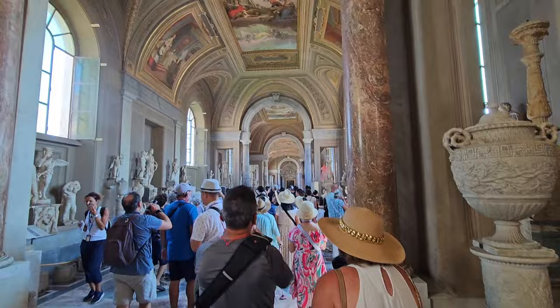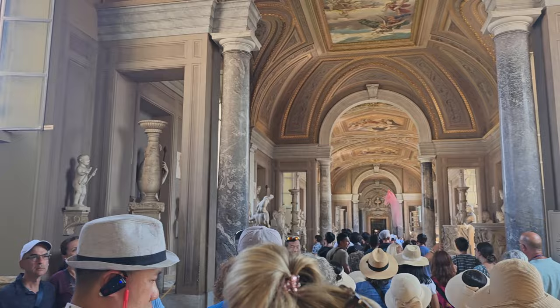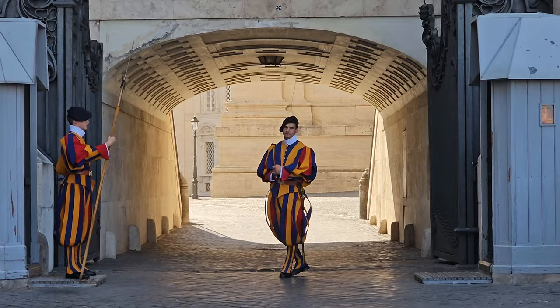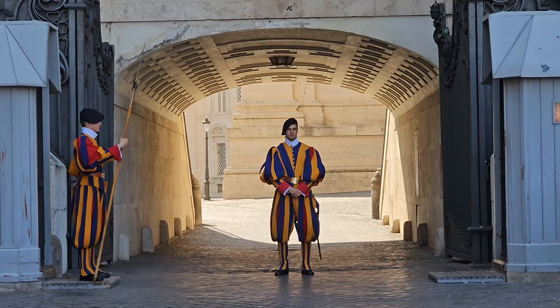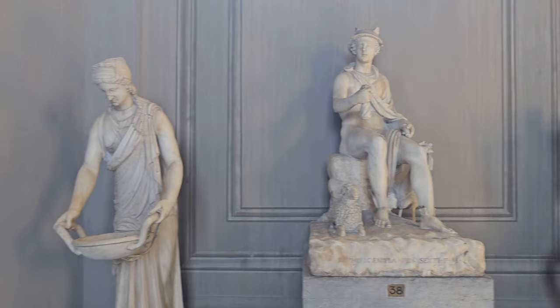Vatican City is its own country separate from Italy and has its own police force. However, the Pope himself since the 15th century has been protected by the Swiss Guard — a mercenary force from Switzerland. Do not take their colorful Renaissance-era uniforms for granted. They are a well-trained mercenary force by the Swiss government and a loyal force that protects the Pope.